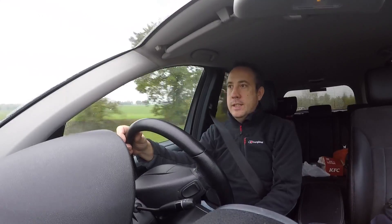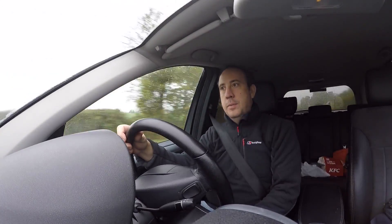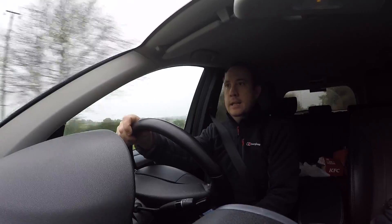Watching my last videos with the Crindy Clyde, I think technically they could be a little bit better. The sound quality was not good, so we've invested in a muff.